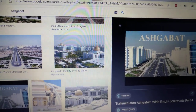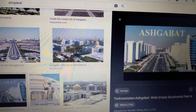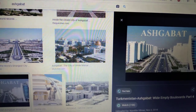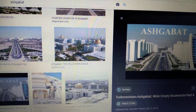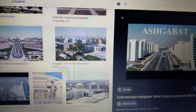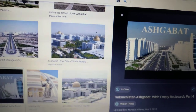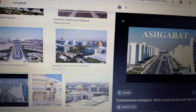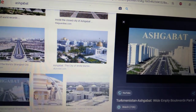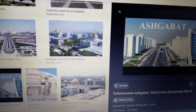Central Asia has some very strange cities. I'm sure some of you have heard of Astana, Kazakhstan, but I don't think many of you have heard of Ashgabat, Turkmenistan. I do have family ties to this region myself — my uncle died recently. He was from Uzbekistan.